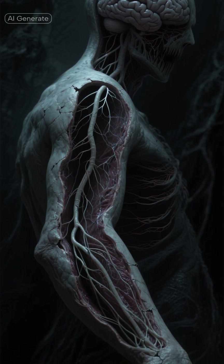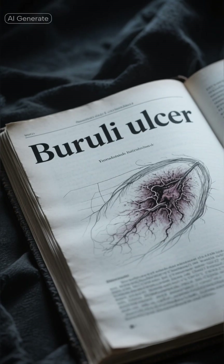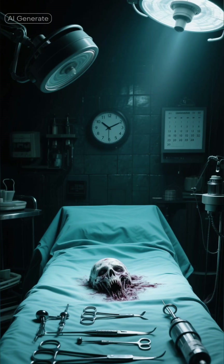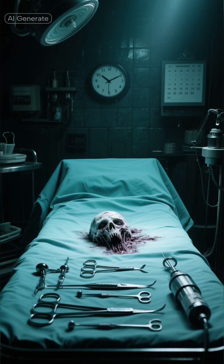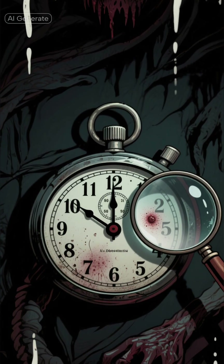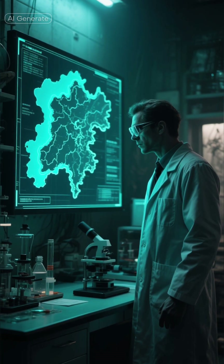Damage continues without alerting the brain. Doctors call this condition Buruli ulcer. In advanced cases, treatment can take months and may involve surgery. Recovery depends on how early it's discovered.